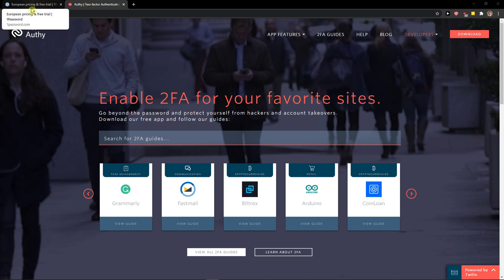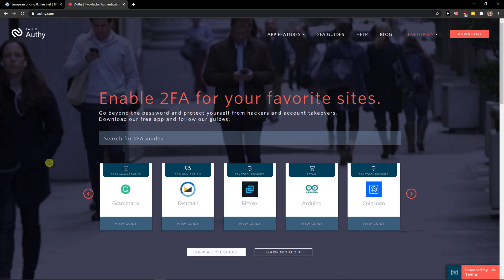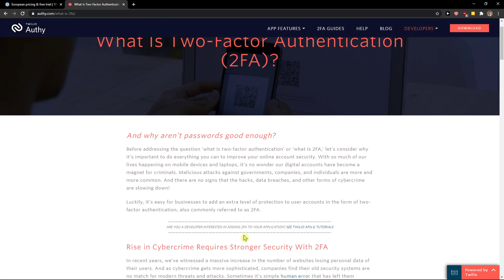Hey there guys, my name is Markus and in this video I'm going to compare Alfie with 1Password. The first thing I'm going to talk about are the differences, and then I will talk a little bit about the pricing plans and advantages and disadvantages. Both of these tools are completely different.